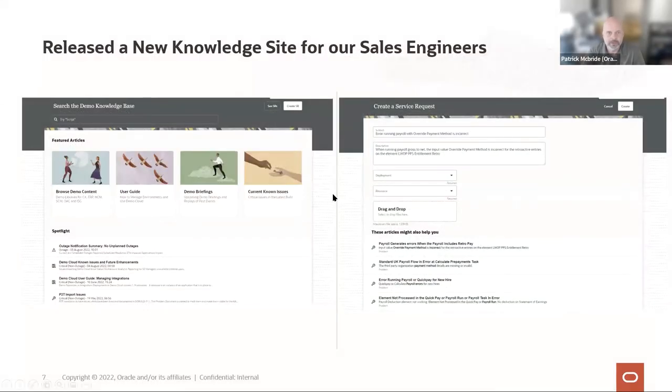The next step was the support site. We built out a completely new platform for our sales team to request and access demo content and demo environments. The support site consists of a knowledge component and a service request component built on Oracle Service Cloud. The knowledge piece has a search component and a browse component. It's important to understand your audience — problems and how-tos are things people search for, while demo scripts are organized so you can browse by category, such as human capital management, and see all scripts grouped by feature type.